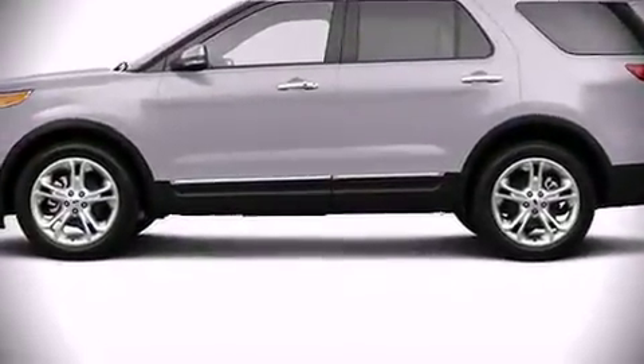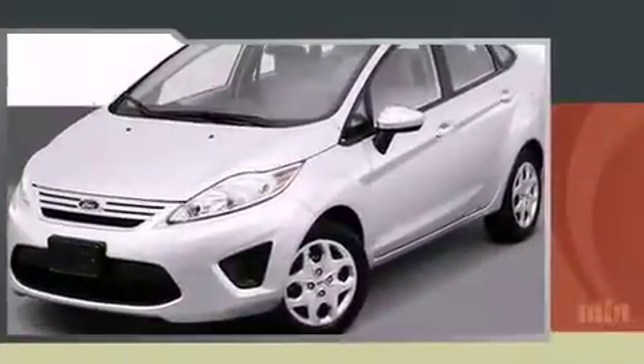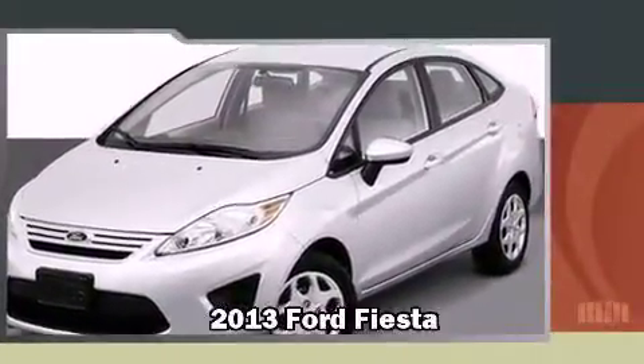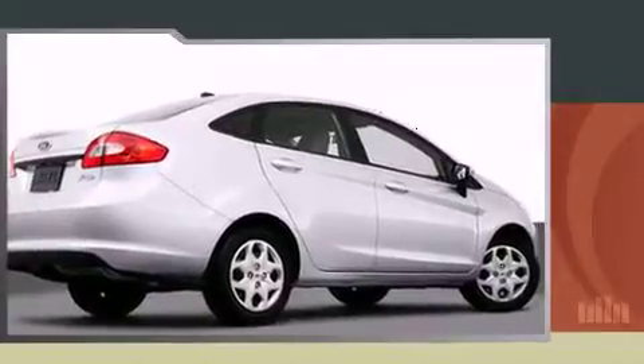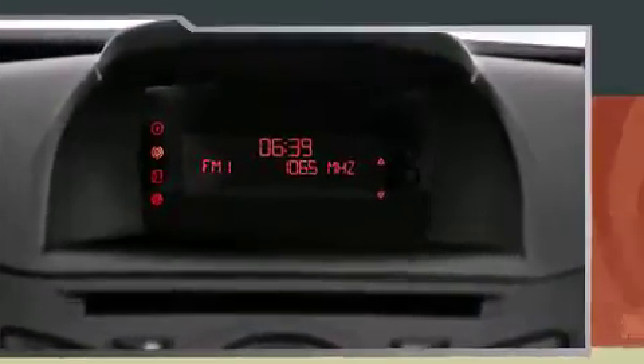Our current Ford inventory will be sure to impress you. Here are a few of the great values that we're featuring right now, like the 2013 Ford Fiesta — an affordable compact seating as many as five occupants with ease.